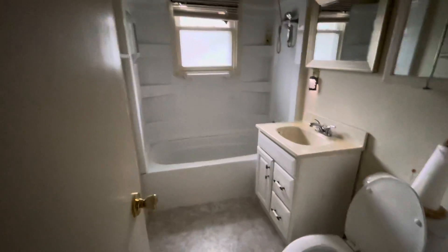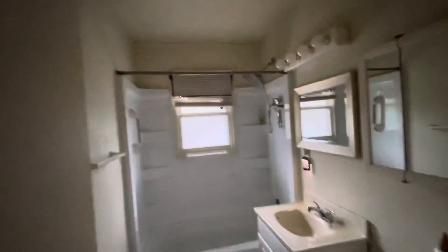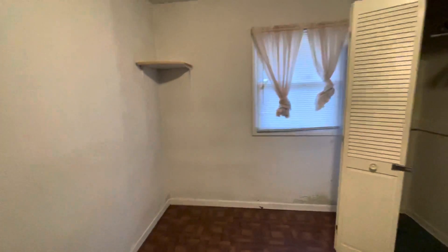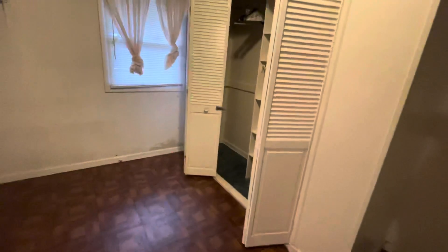Our first bathroom that these three bedrooms share is a pretty standard three-piece. It could use some resurfacing and probably a little bit of a reno in here, but not mandatory — just depending on what you're wanting to do with the property. Then our third bedroom here — again, I think this is where the original house would have ended. It's also a pretty small little space.